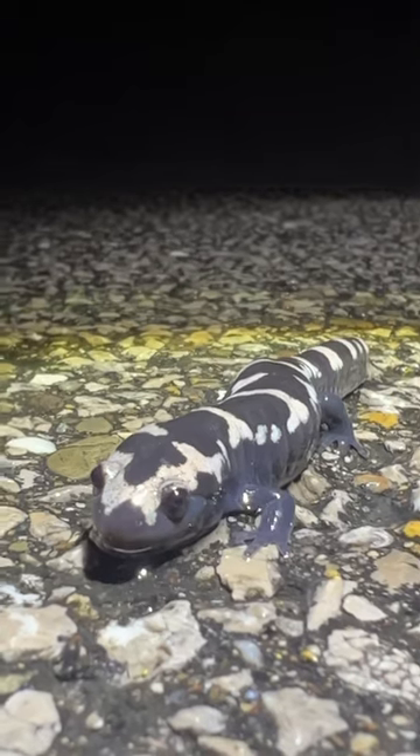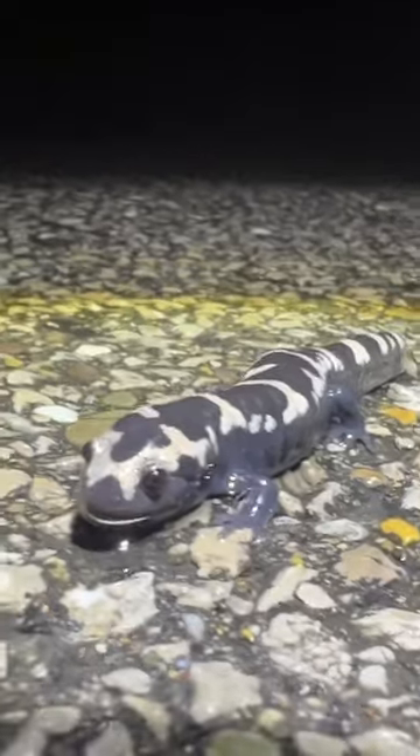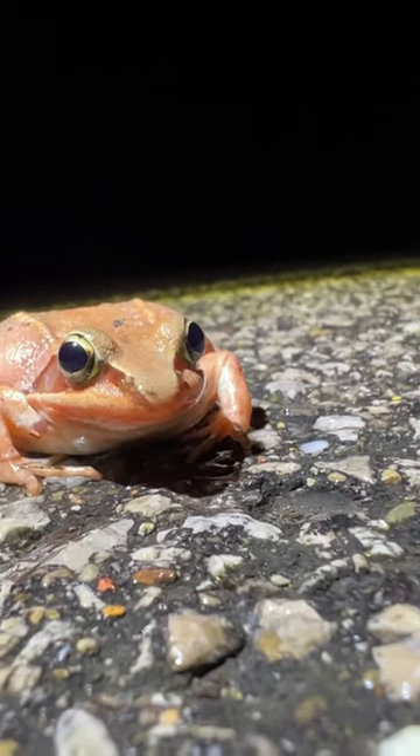Here's a marbled salamander. These guys don't actually breed this time of year, so he was just out looking for food on a nice warm rainy night. Usually they stay in their burrows the rest of the year. But yeah, here is a wood frog.